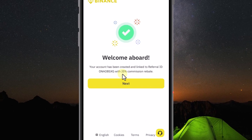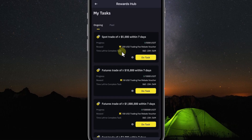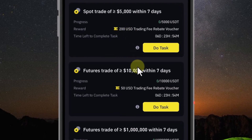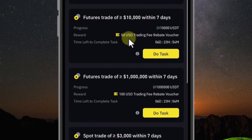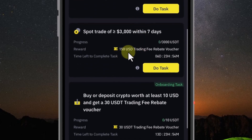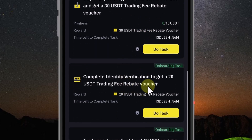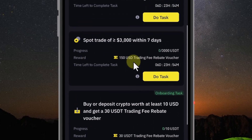I have guided you in detail on how to register an account to receive a 20% lifetime discount on transaction fees and a $600 voucher from Binance, as well as how to verify your identity and secure your account step by step. Hope this video helps you. Finally, don't forget to share it with your friends — it will be a great support for me. See you next time.